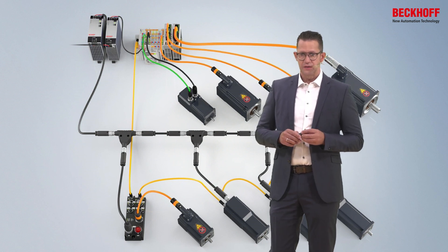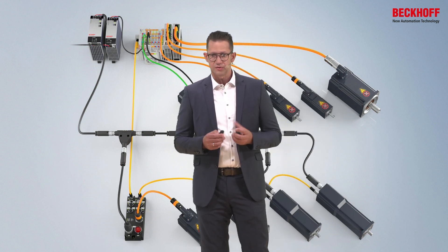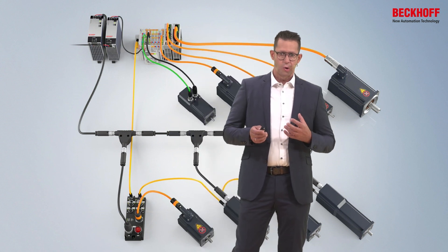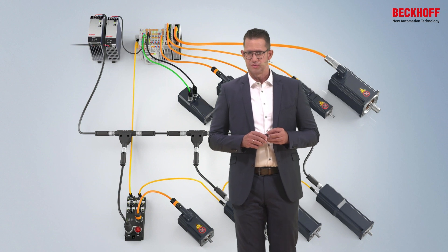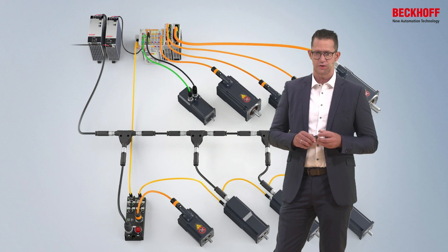If the possibility of an on-site cabinet does not exist or if they are not wanted, then the IP67 boxes are used as nearby solutions, or the motor-integrated servo drives of the AMI series are chosen.